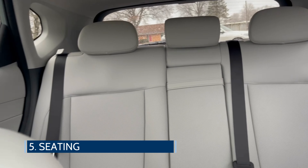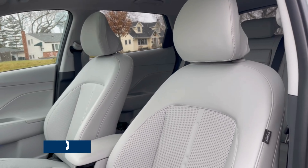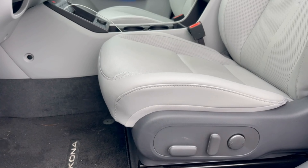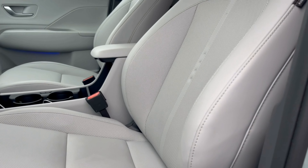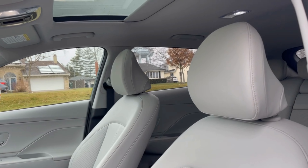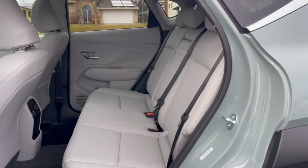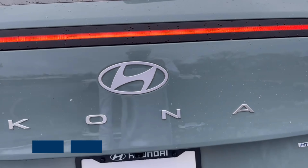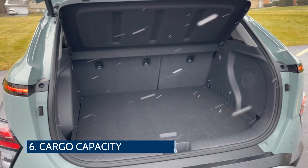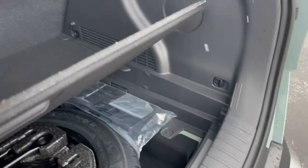The Kona is quite roomy inside with comfortable seats up front and in back, with noticeably more space in the new model compared to the outgoing first generation. The Limited came with heated and ventilated seats, and the leather seats are supportive with sufficient padding. The front seats are also 30% slimmer to maximize rear passenger legroom, and the second-row curveless bench seat also enhances available space. It offers 25.5 cubic feet of cargo space behind the second row and 63.7 cubic feet with the seats folded flat — both numbers are significantly improved.